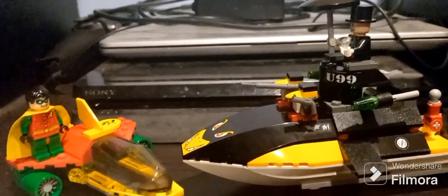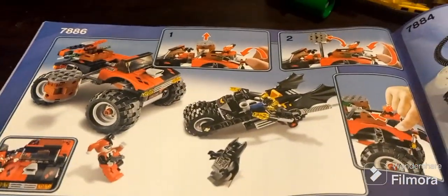Next up is going to be the Batcycle Harley Quinn's Hammer Truck set. I hope everyone enjoyed this video, and I'll see you all later.